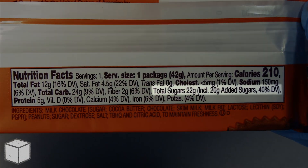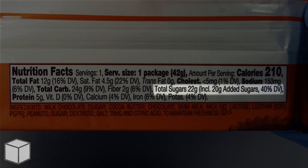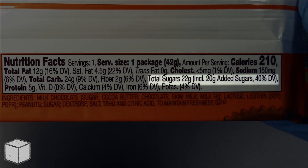And as you can see highlighted here, this Chocolate Peanut Butter Cups has a total of 22 grams of sugar, where 20 grams of it is added sugars.